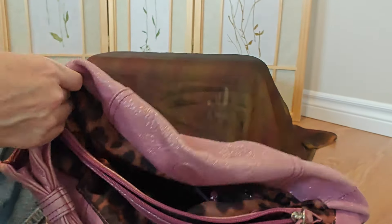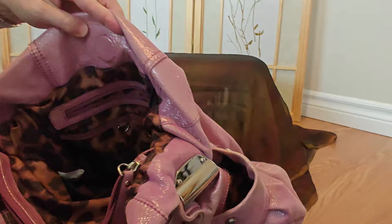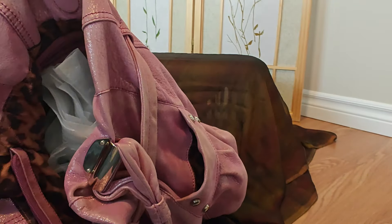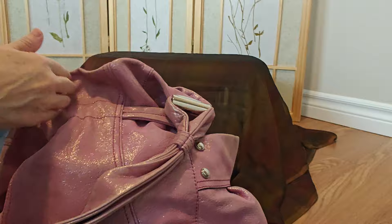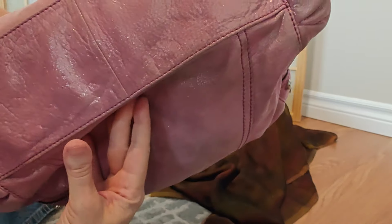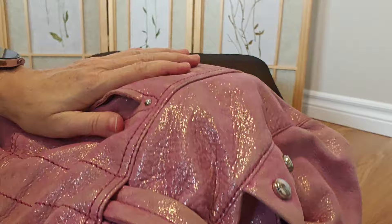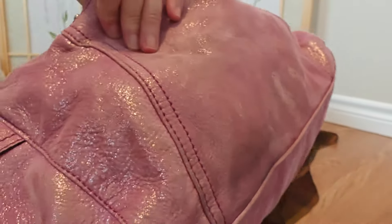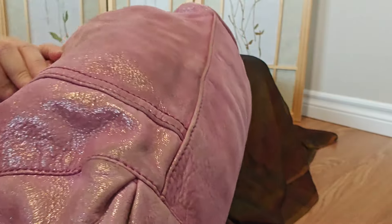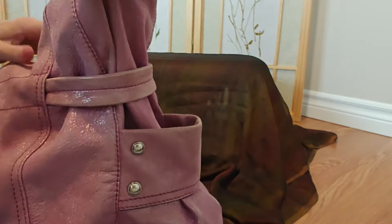This here is one of my workhorses — it's a Derek Alexander bag. The charm was something that my mom gave me, which I thought was really quite lovely. The cool thing about this bag is the color — I love it, it's very neutral — but the sections that this thing has is pretty much insane.